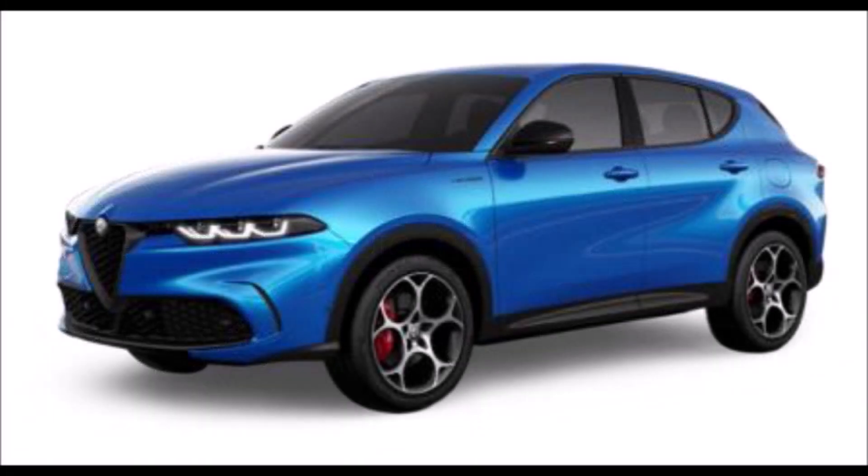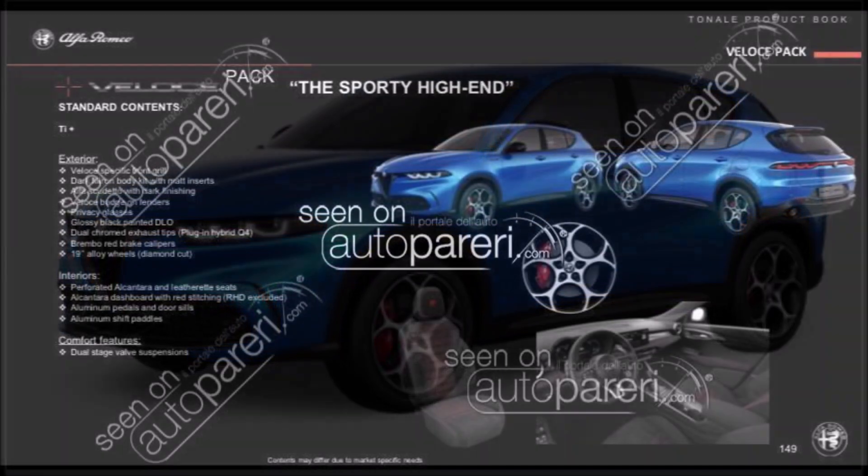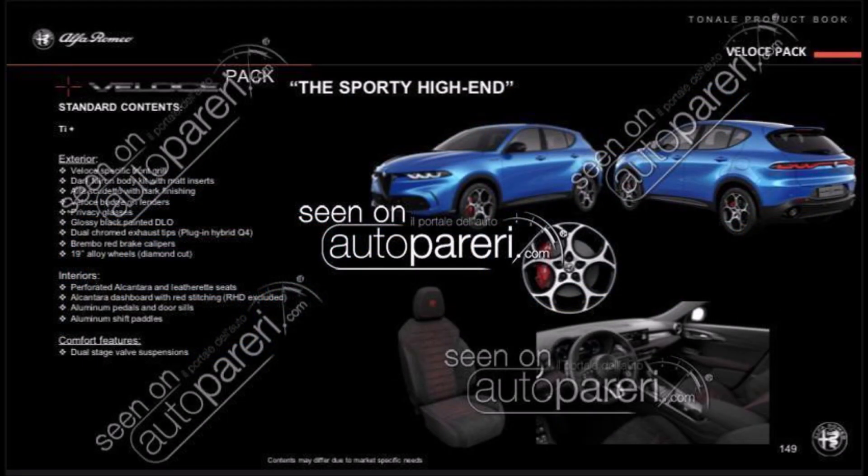The top-spec Veloce trim is called the sporty high-end. It adds everything from the previous trims with more flair. Exterior features include a Veloce-specific grille, dark matte body kit with matte inserts, Scudetto grille with dark finishing, Veloce badge on the fenders, privacy glass, glossy black painted DLO, dual-colored exhaust tips, Brembo red brake calipers for the plug-in hybrid Q4, and 19-inch diamond-cut alloy wheels. Inside you get perforated Alcantara and leatherette seats, Alcantara dashboard with LED stitching, ambient lighting, aluminum pedals, door sills, aluminum paddle shifters, and dual-stage valve suspensions.